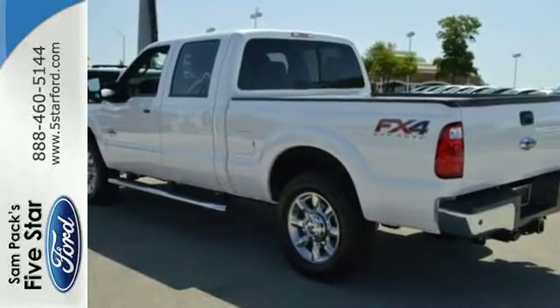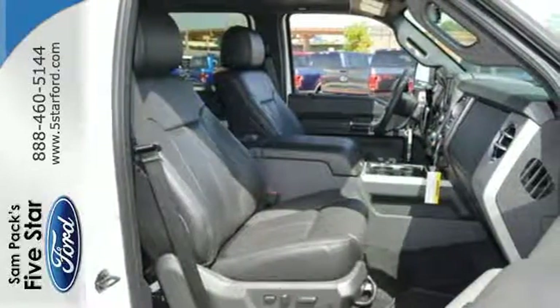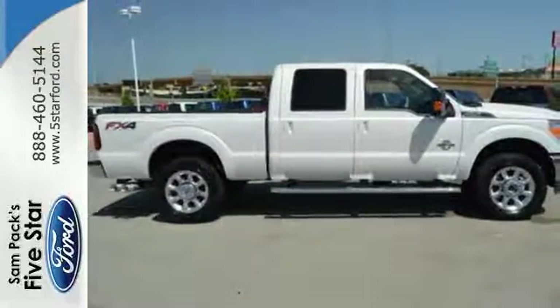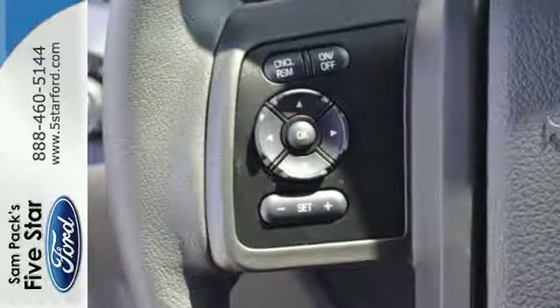From the Built Ford Tough Frame to the Torque Shift Heavy Duty 6-Speed Select Shift Automatic Transmission, the Trailer Tow Package to the Pickup Box and Cargo Area Lights, the AdvanceTrac with Roll Stability Control — this is a truck that handles whatever you throw at it.